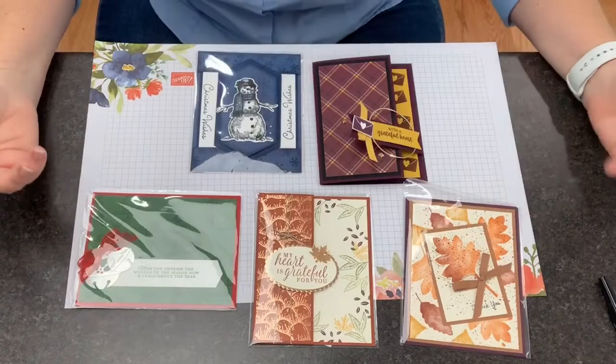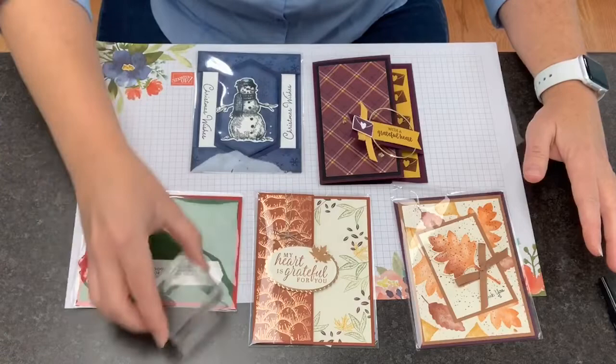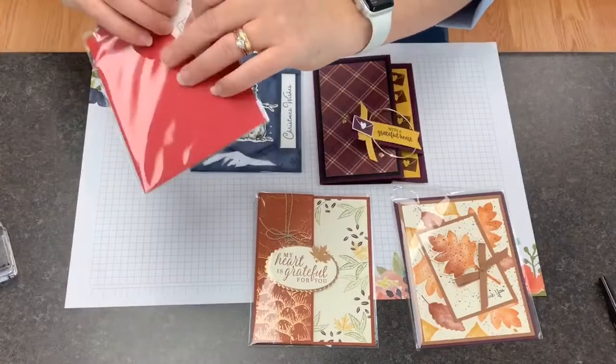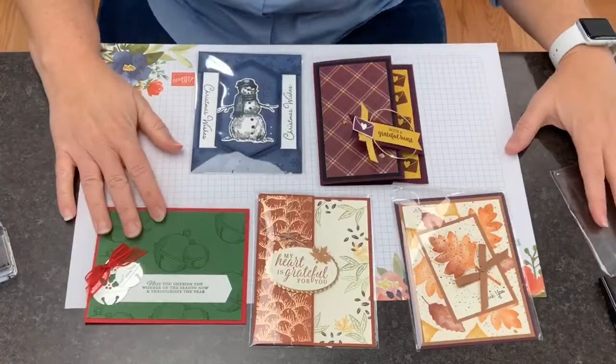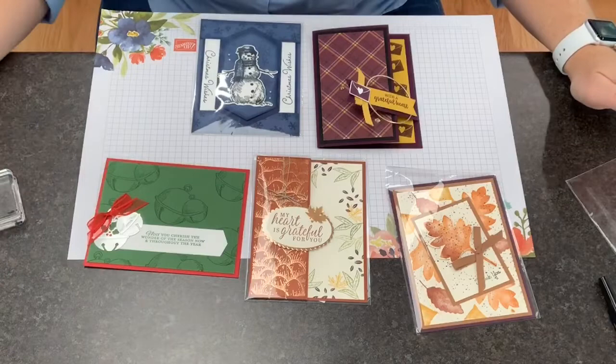I know they're not the same season or stamp set or anything like that, but they are connected by the fact that they have repeated stamping. Each one has a stamped image that is repeatedly stamped onto a background layer. I'll take Rachel's card out so you can see it better. This is where time and motion efficiency come in.